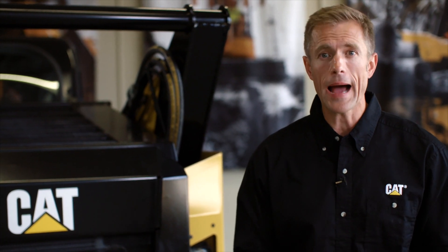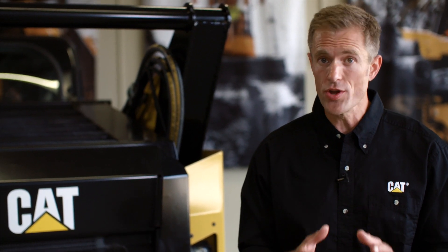Hi, my name is Colin. I'm here to show you the safety features on the new Cat B Series Skid Steer loaders.